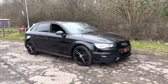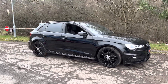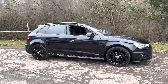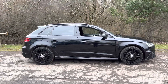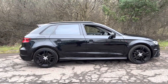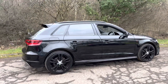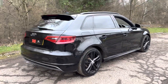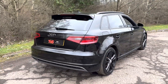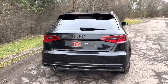Hi there. Here we have the 2014 on a 64 plate Audi A3 S-Line 1.6 TDI DSG, which is Audi speak for automatic. Being the 1.6 engine, it has 109 brake horsepower and has covered just 83,603 miles from new. In this time, it's had just one former keeper and it comes with service history.